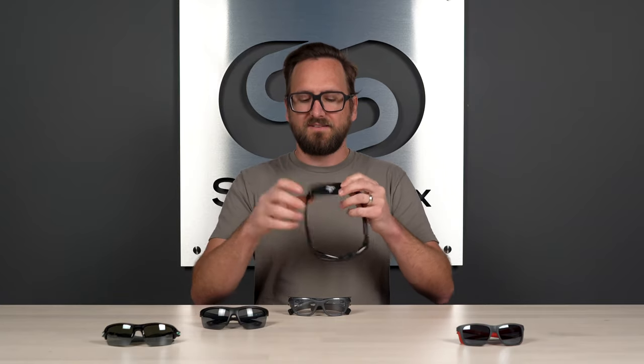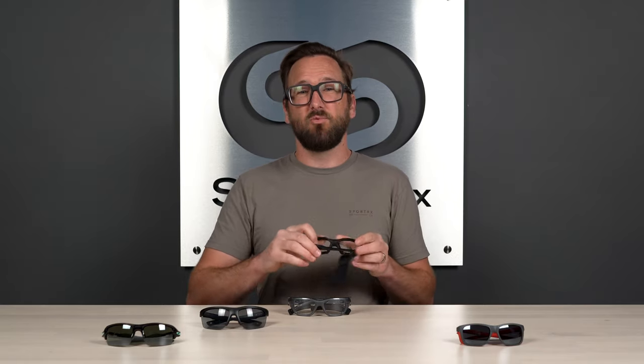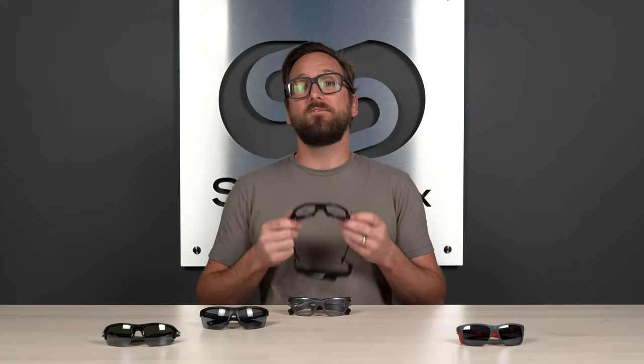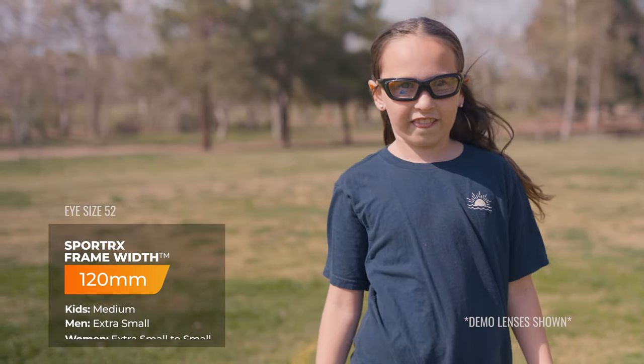Still nice. And it does have a Velcro strap — it's less stretchy and more Velcro-y, so that's how you adjust this based on size and comfort. Really simple, really straightforward. When it comes to sizing, this is available in two eye sizes, a 52 and a 54. The SFWs translate to 120, which is about a medium range, and 124, which is a medium to large, respectively.